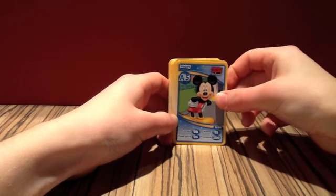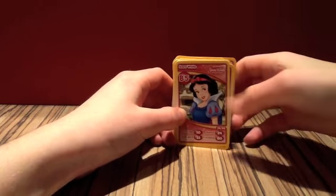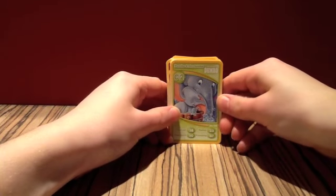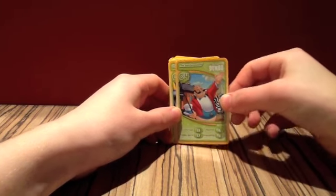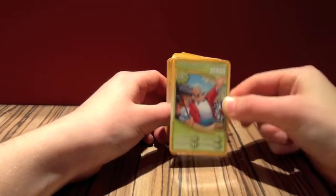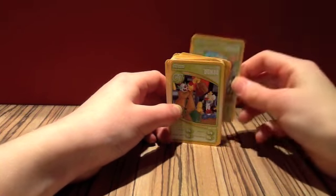So we have number five, Mickey. Number eight, Grandma Duck. Number ten, Doc. Number fourteen, Snow White. Number seventeen, we have the Wicked Queen, or Evil Queen as she should be called. Number twenty, we have Dumbo and Mrs. Jumbo. Number twenty-two, we have the Ringmaster and he is actually a shiny card. In each packet you get six normal cards and one shiny card, and I think you can get each card as shiny or normal, which is quite cool.